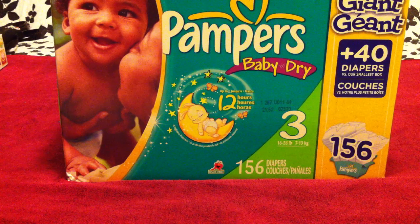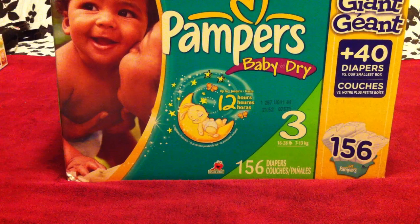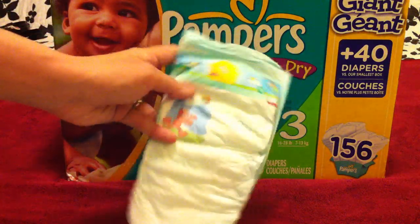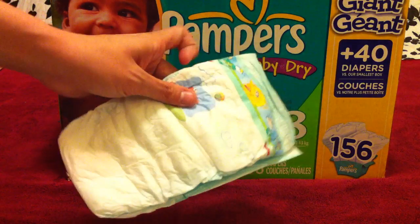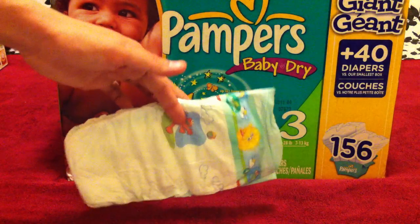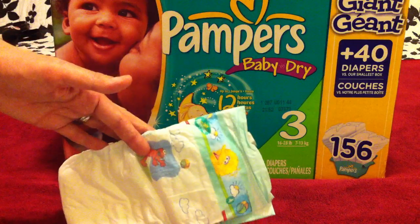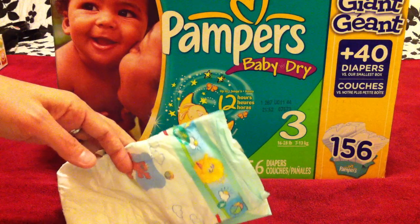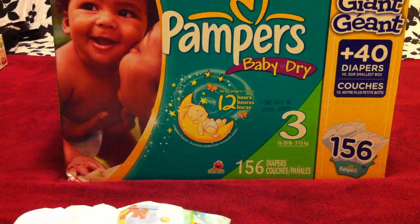We tried them out and we absolutely loved them. As soon as we started using them — this is the size 3 box, my son is actually in the size 4s now — this is what the diapers look like. They have little Sesame Street characters on them. As soon as we started using these diapers, he stopped having blowouts, we stopped having leak problems. He very, very rarely gets diaper rash from them. We really love these diapers, and I love that I was able to find a Pampers diaper that didn't have Drymax.